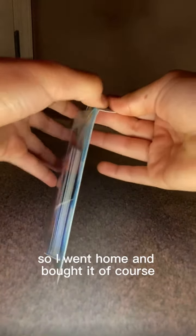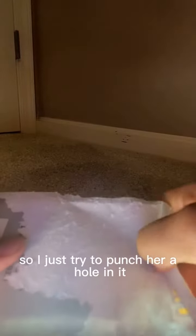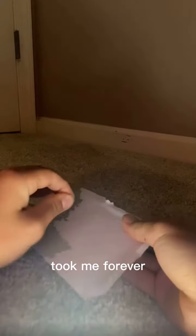So I went home and bought it, of course. And I didn't know how to peel these off — it was so difficult without scissors or something. So I just tried to puncture a hole in it, and I thought I saw something there. Then I finally got it. It took me forever. However, there it is.